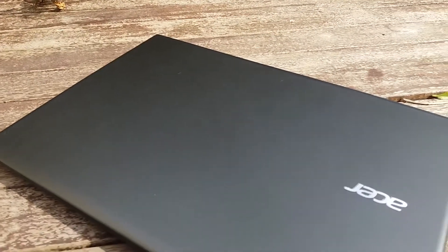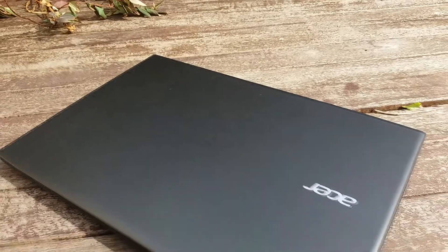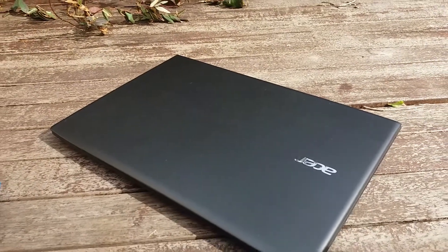Concernant la conception, celle-ci reste bonne sans être incroyable, composée de plastique et de métal sur les côtés du clavier. L'effet brossé sur le dessus est cependant appréciable et agréable à l'œil.